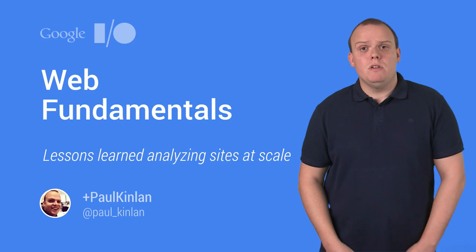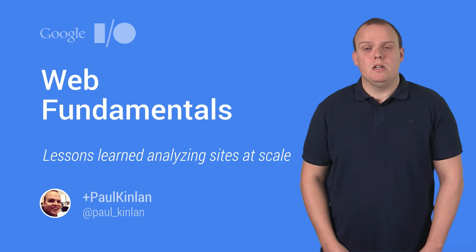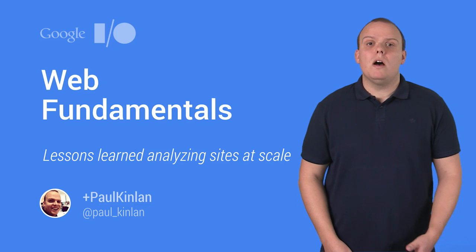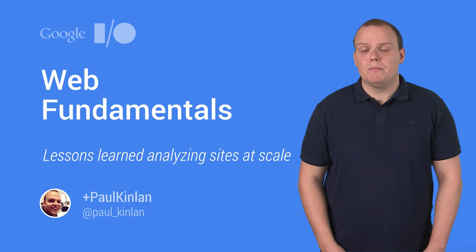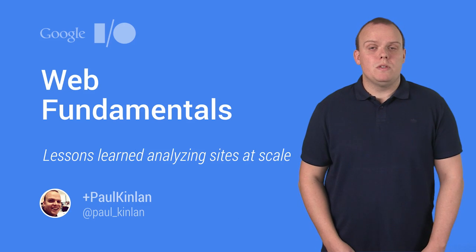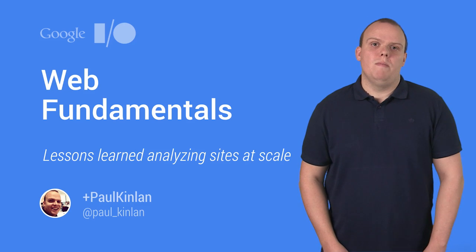Mobile has brought the web billions of new users and has introduced a lot of new possibilities for web developers to take advantage of, such as direct touch and manipulation, high-density displays, and new hardware capabilities such as geolocation. I'm Paul Kinlan, and we're going to look at some of the trends that we've noticed at Google and tell you where there's a great opportunity for you if you get the fundamentals right.